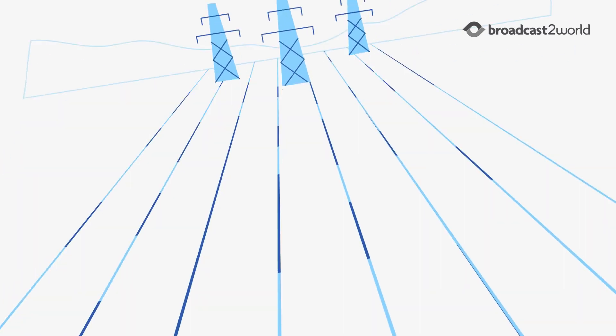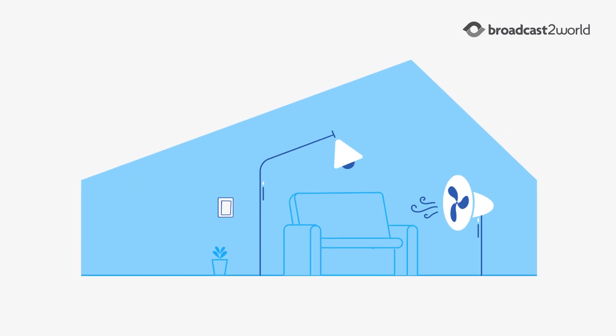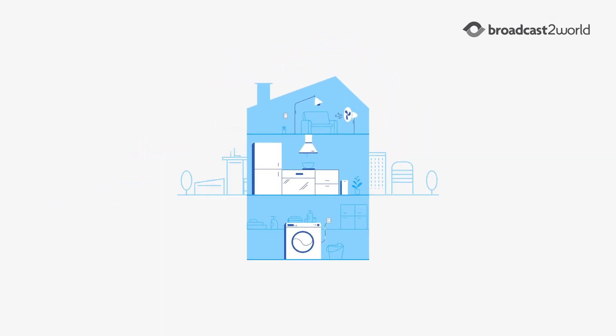As we work to keep our power clean and affordable, when we use electricity can be as important as how much we use. But how do we measure our usage and how do we manage it?